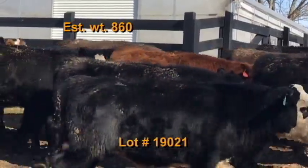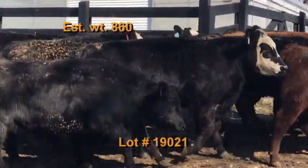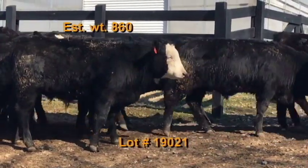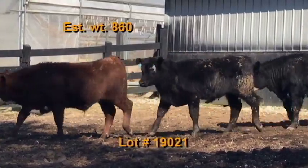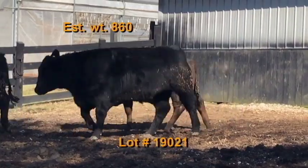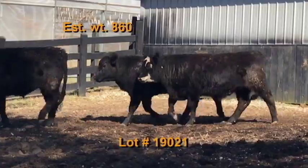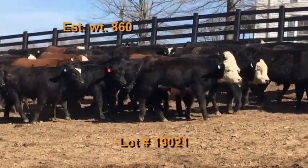Lot number 21 is Tennessee Tech Farms from Livingston, Tennessee. The university has 75 steers estimated to weigh 860 pounds. They grade 95% number ones. There are 63 black and black baldies, 10 red and red baldies, and two Charolais crosses. Weaned back in October, these are home raised on the university farm out of Angus and Hereford bulls. Cattle are on pasture plus a 14% commodity blend.